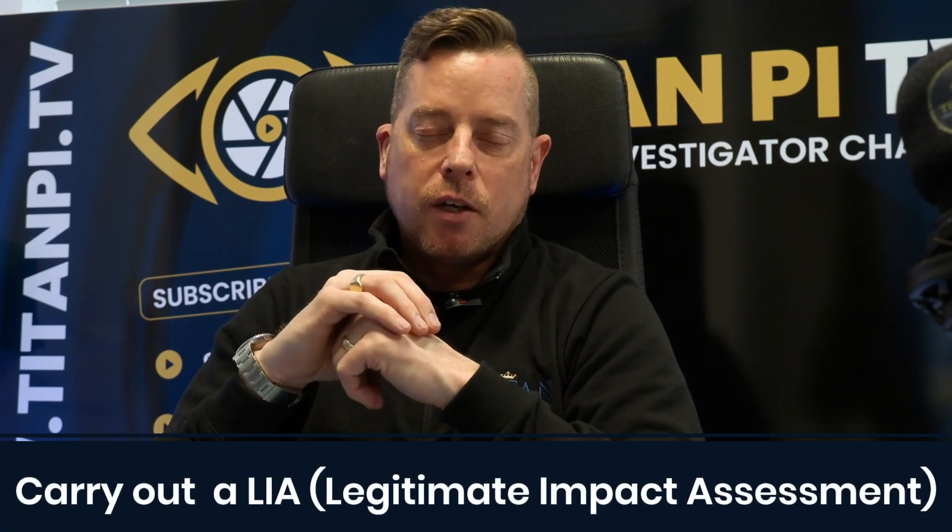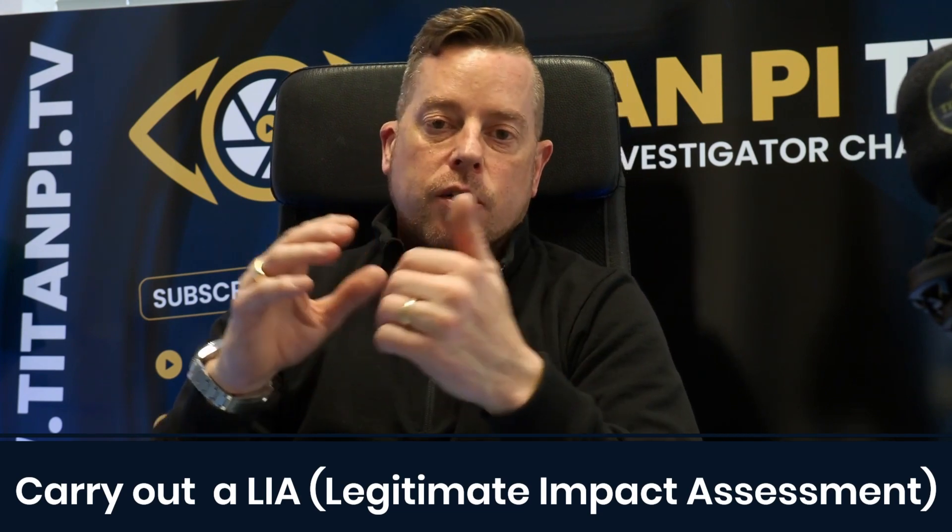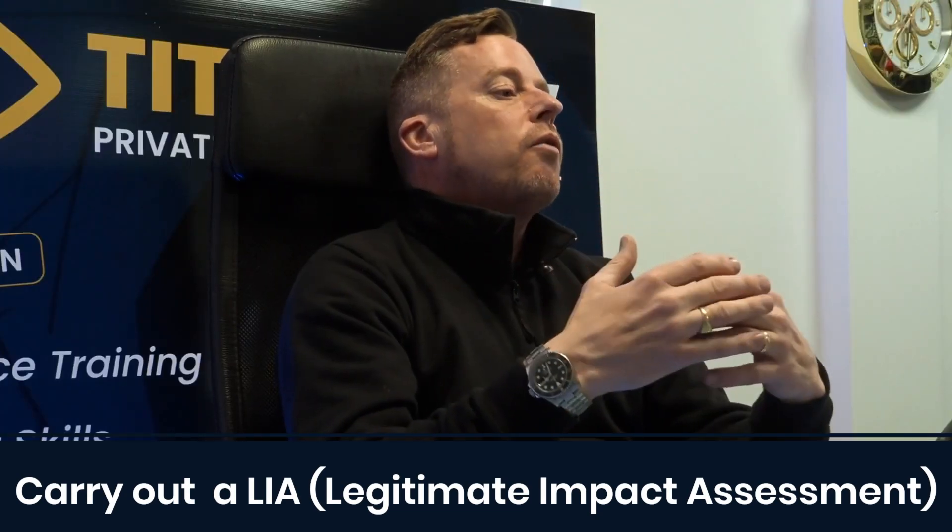Like everything we do, we need to do the Legitimate Impact Assessment — the LIA. We need to make sure that what we are doing is justifiable, accountable, proportionate, achievable, and necessary. If the answer to any of those is no, then we go back to the drawing board and look for another tactic.